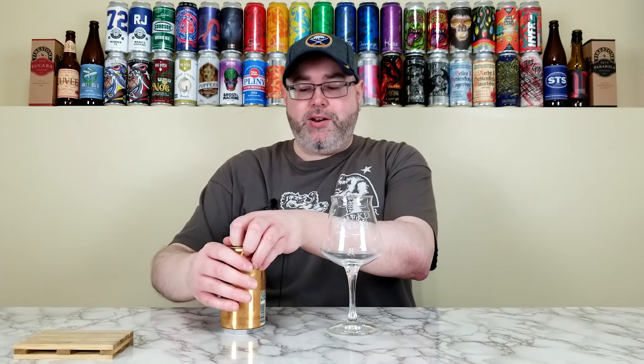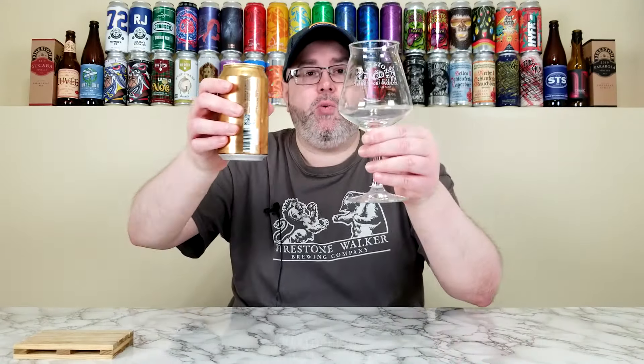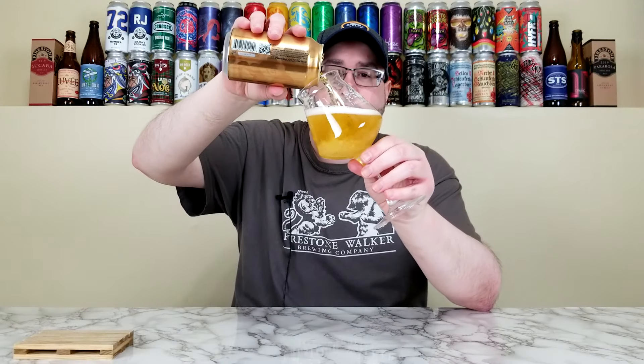You don't see an Extra Pale Ale too much here in the States at this point. We're going to crack it open, get it into the glass, and see what we've got. Now, this one did not show up that fresh — it was about two months old when it showed up. We'll talk about price and availability at the end, but honestly, I never thought we'd see another Firestone Walker beer here in New York State, because there were rumors late last year that they were going to pull out of New York State as far as distribution goes.